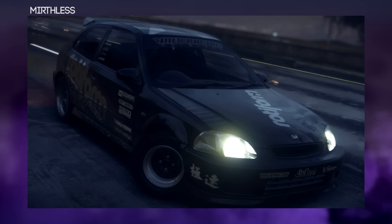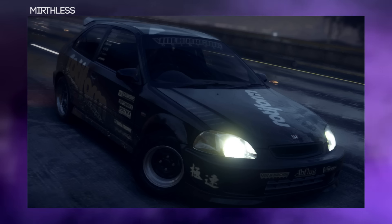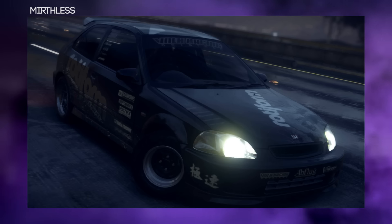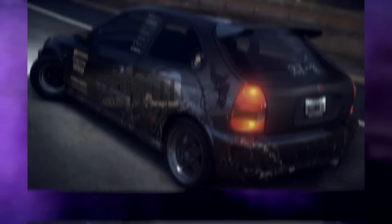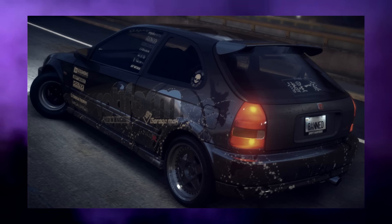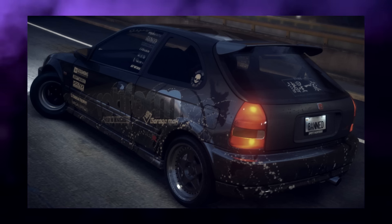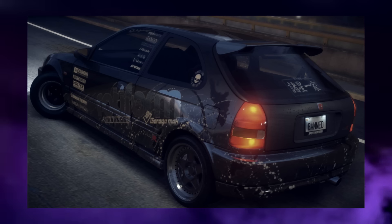The next design is from Mirthless and this is his drag build Civic. He said in the details that it was purposely made for drag, and I've got to say it looks freaking awesome. I love the gray and black contrast, the big Rotor Form vinyl, as well as the drag rims at the front with normal rims at the back. It reminds me of Pro Street and it's definitely a contender for design of the month.